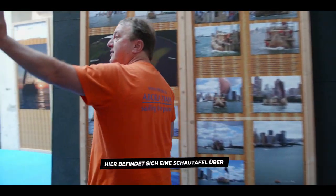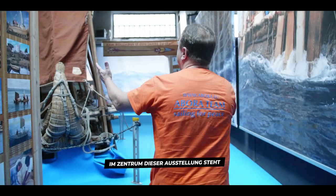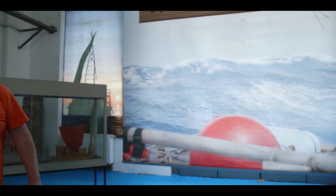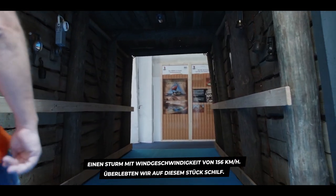There's a display about how to sail a keyless reed raft across and even against the wind. In the center of this display is our wonderful raft model, Dilmun 4, which we use for training purposes to prepare for the Abora 4 expedition. On Dilmun 4 we experienced the heaviest storm ever on Abora — 156 km/h — and we survived on this piece of reed.